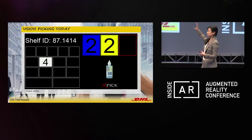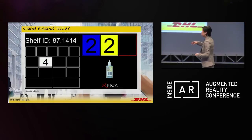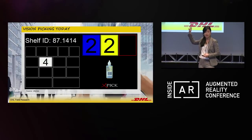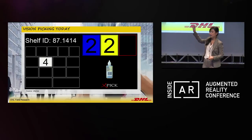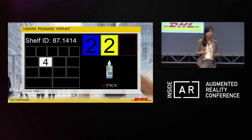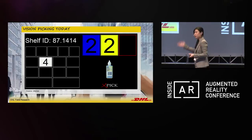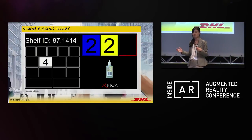This is what the worker would see on the corner of their eye. On the top left, they would see the shelf ID — which aisle the product is located in and which shelf the item is at. On the bottom left, there's a graphical representation of the shelf. For experienced pickers, they don't need navigational arrows telling them where to go in the warehouse — they've been doing this for years and know where aisle 87 is.